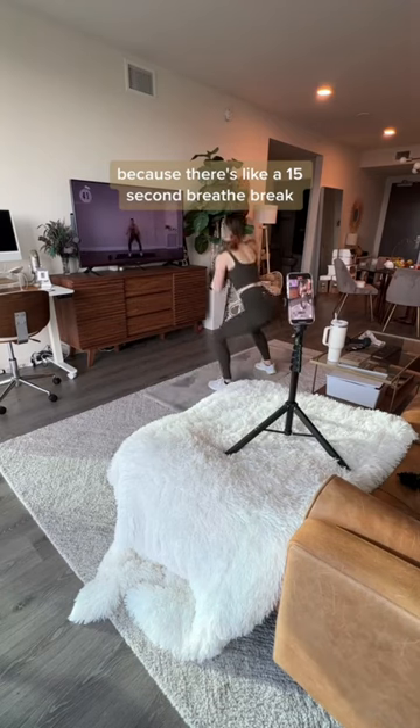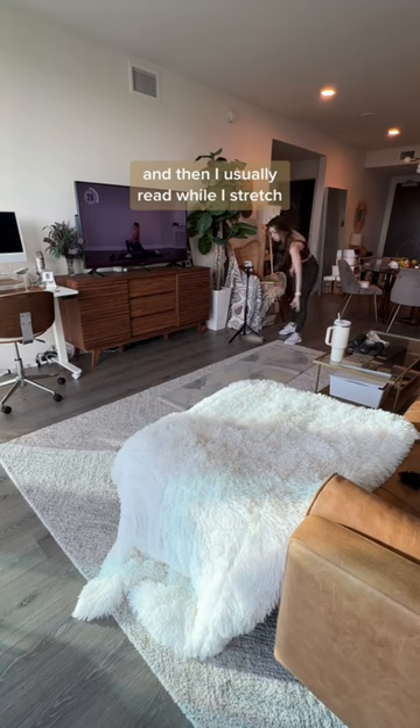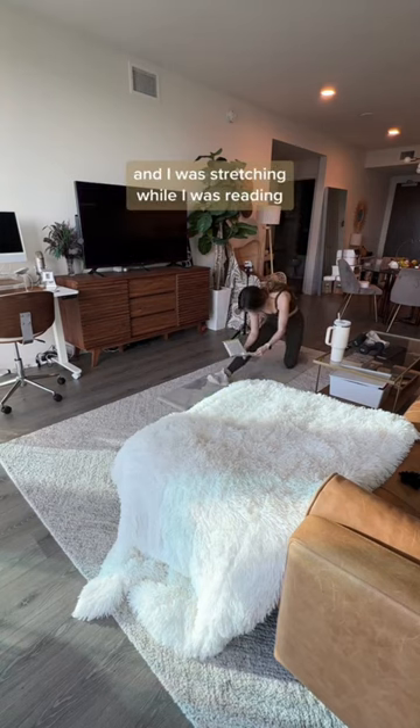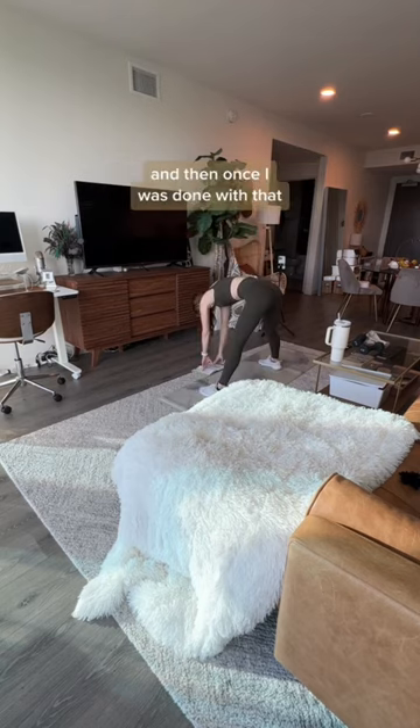I basically move my tripod around after every few moves because there's like a 15-second breathe break, so on my breathe breaks I just move the tripod around. Then I usually read while I stretch, so I threw my book onto the mat and was stretching while reading — because I try to read at least two pages every day.